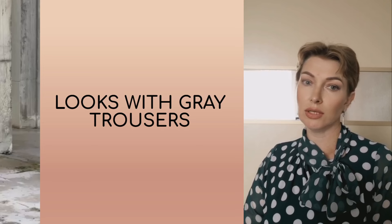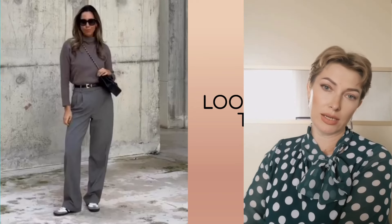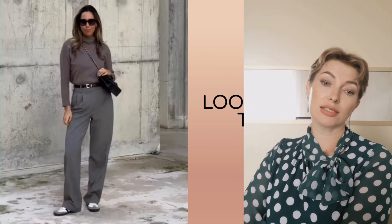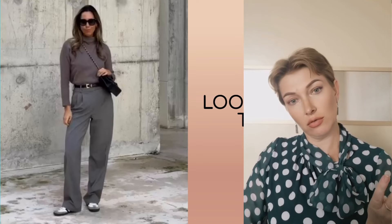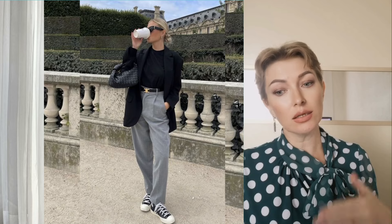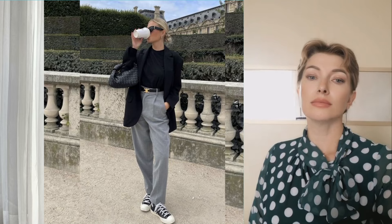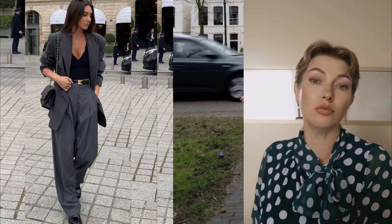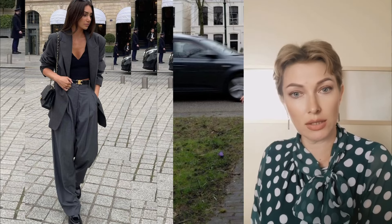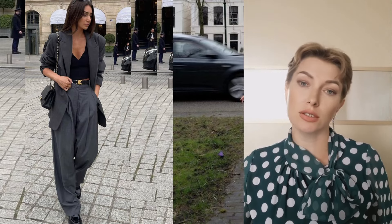Trousers are an indispensable wardrobe item in the fall-winter season. This basic element allows you to create many relevant looks, from business to street style. One of the main must-haves for fall 2024 is grey trousers. This neutral shade fits perfectly into any stylistic context. Grey trousers can be worn to the office, on a walk with friends, and on a date. For a business look, combine them with formal shirts and jackets.